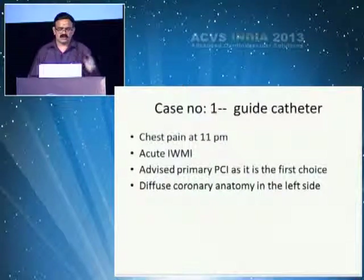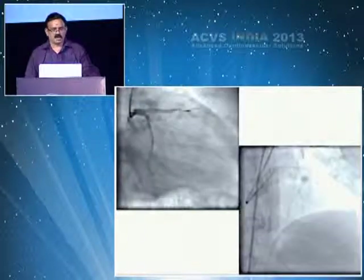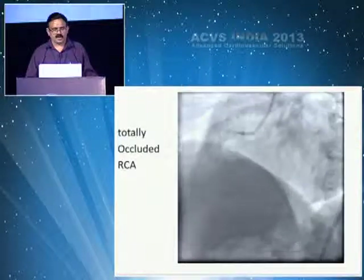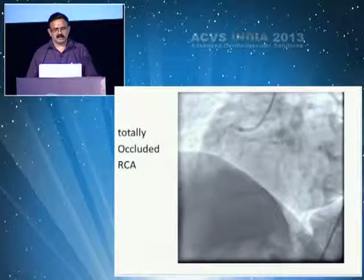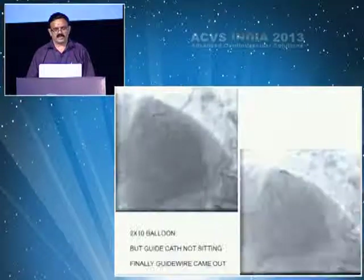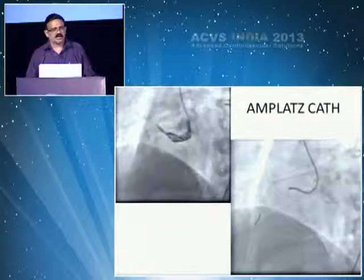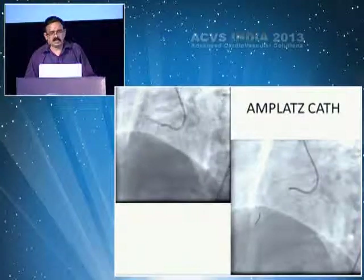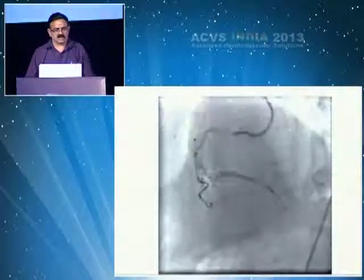This patient presented at 11 PM with acute inferior MI, advised primary PCI. The lesion was in a totally occluded vessel. I put a JR catheter and could cannulate, but when I wanted to put a stent, everything was coming out. I switched the catheter to an Amplatz — sometimes switching saves the patient.